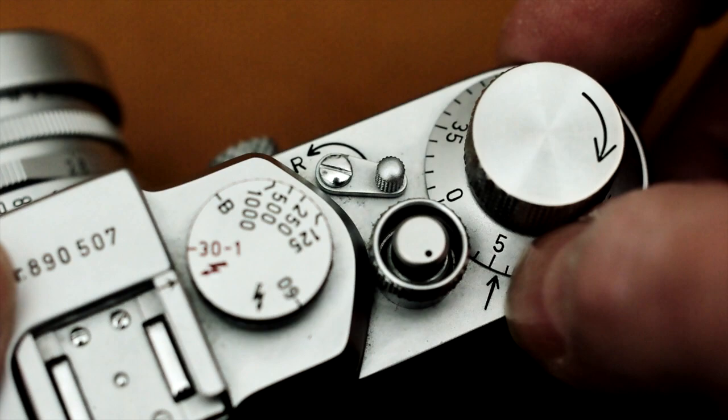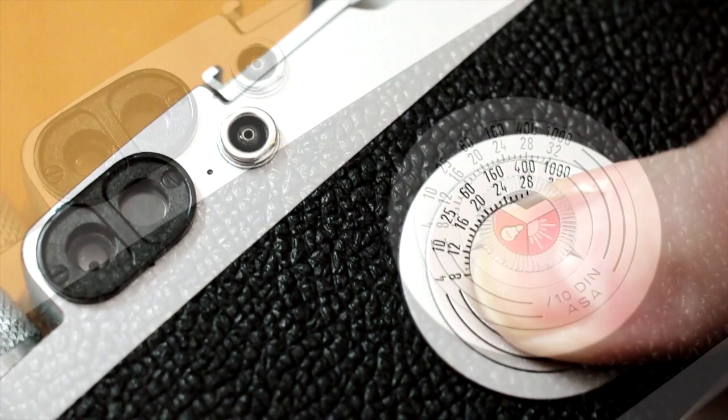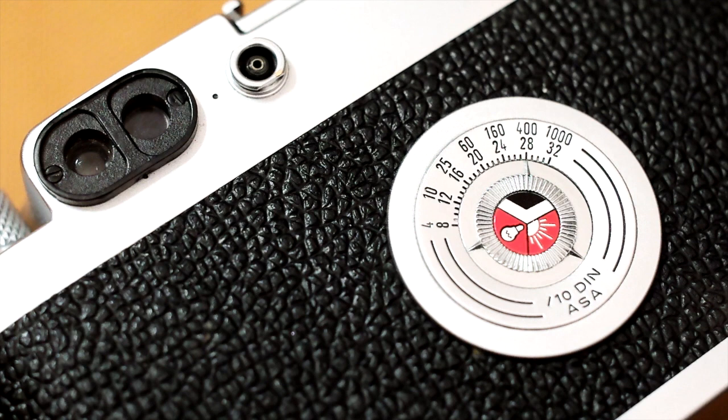And I'm ready to take my first shot. I can also set the film type reminder dial embedded in the back of the camera, to remind myself which type of film I've loaded. Note the very neat engravings on this camera — I find I can read them without having to wear my reading glasses.